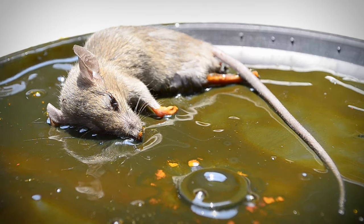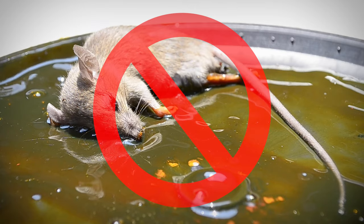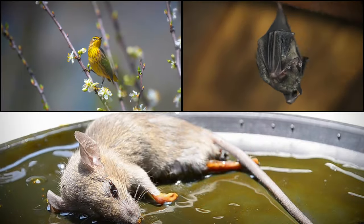Glue boards and sticky traps are not recommended, as they have been found to be inhumane. There is also a significant risk of accidentally killing non-target animals like songbirds and bats.